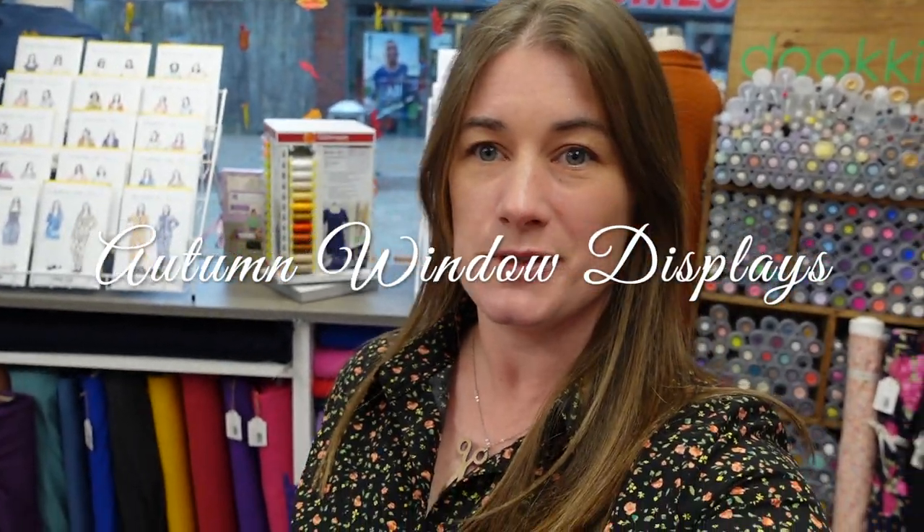Hello everyone, it's Jenny from Jenny Stitches and as promised I am back to show you the autumn window displays. I finally got a day where it's not raining or blowing a gale, but it is quite overcast and dull. I'll pop my coat on because it's cold and I'll take you outside and show you what we've got.